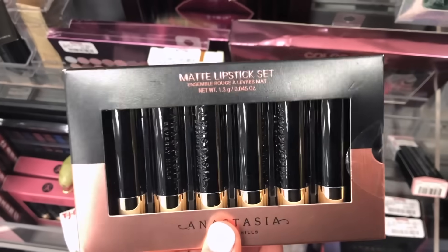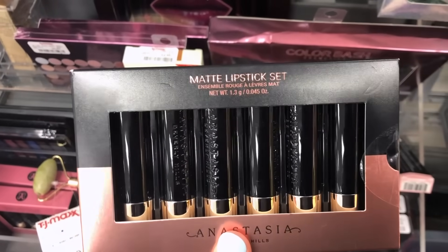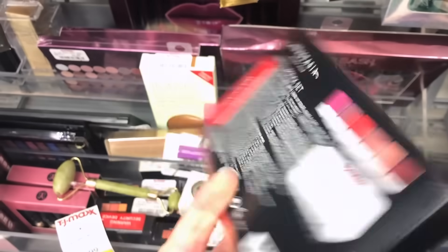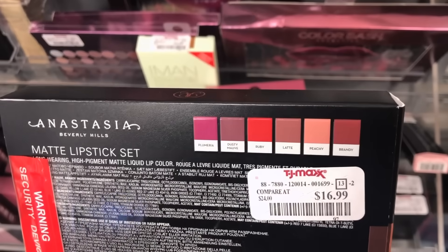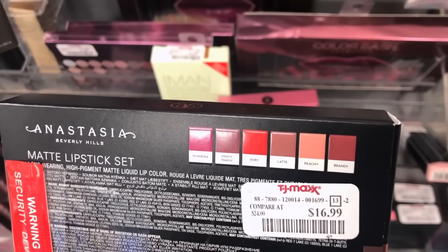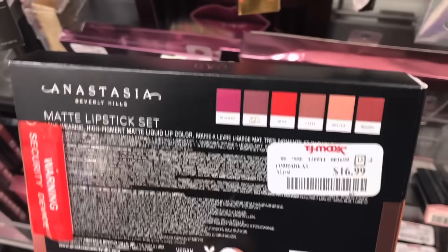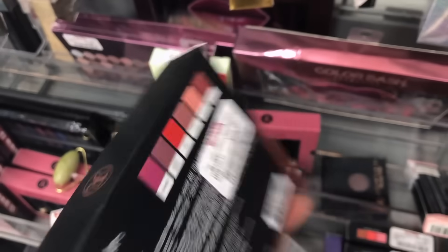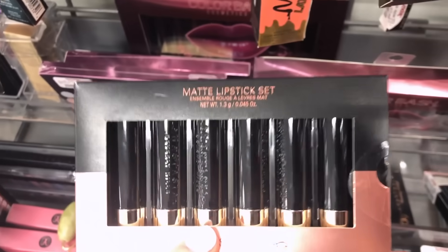There's a really nice Anastasia matte lipstick set — deluxe sizes but with a lot of product in popular shades. You get six for $16.99, which works out to about $3 per lipstick. There's also another set available.